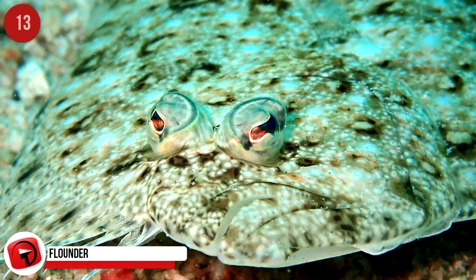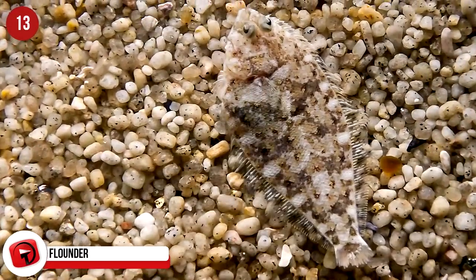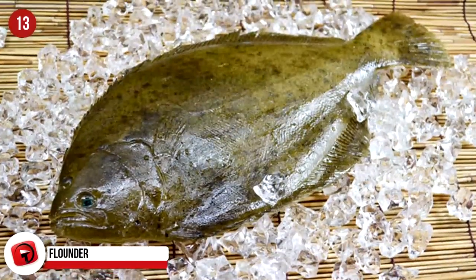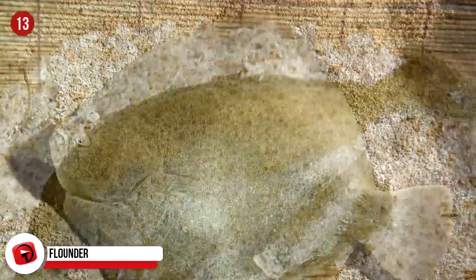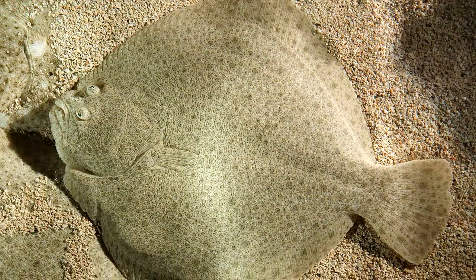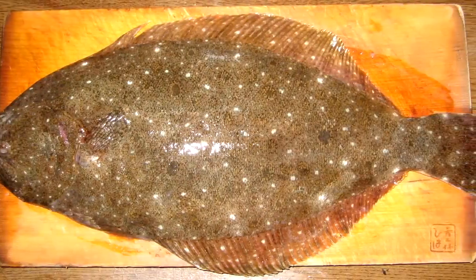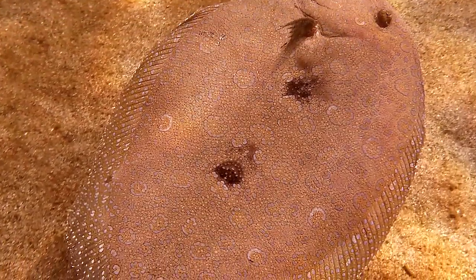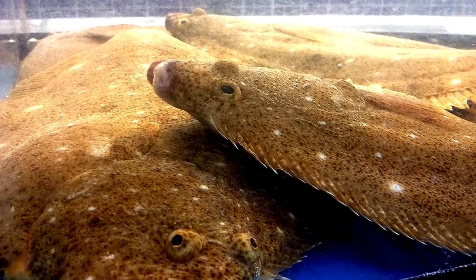Flounder: Discovered at the bottom of the Mariana Trench in 1960, the flounder fish is a hard one to spot. They prefer the warm coastal waters of the Pacific Ocean and North Atlantic Ocean. They spend their lives on the ocean floor and have speckled skin, making them really difficult to notice. It doesn't just offer them protection, but gives them a chance to ambush their prey. Some can make themselves appear invisible to predators by digging themselves into the sand, while others have dappled skin to match their surroundings.